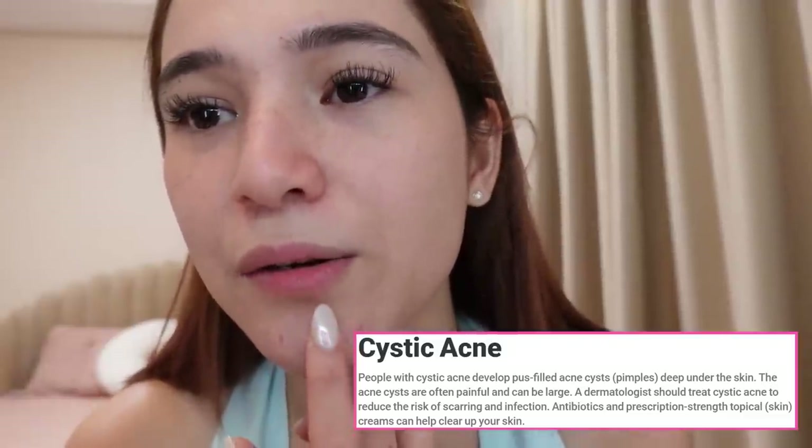I wanna say something about this also. Kasi dati sobrang insecurity ko talaga ito. But from time to time, nawawala kasi siya. This one is called cystic acne. Sila yung mga pimple na tumutubo na walang mata, walang butas, so mahirap i-prick.